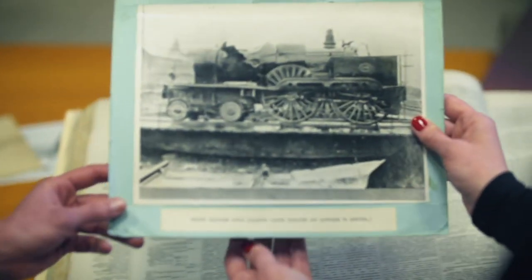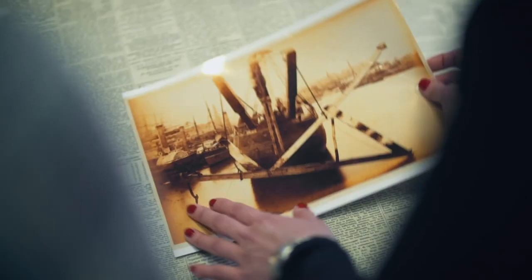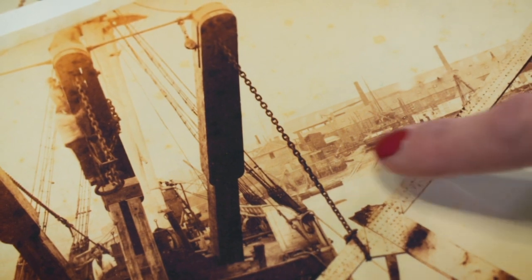Amazingly, they actually salvaged the engine off the riverbed. It must have been an absolutely massive piece of machinery. And looking at these photos of the salvage vessel, those chains are fairly flimsy — they don't look like they would be able to lift a locomotive.